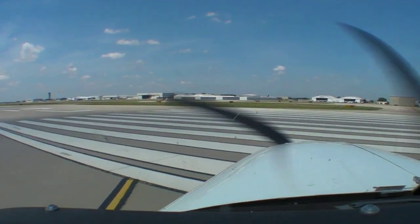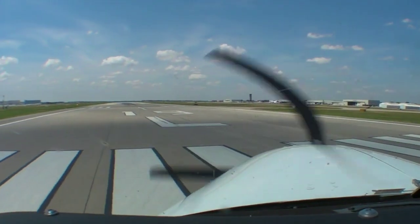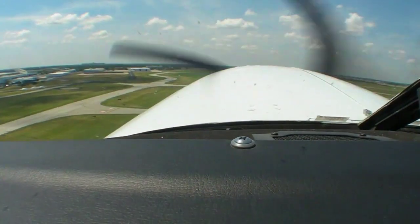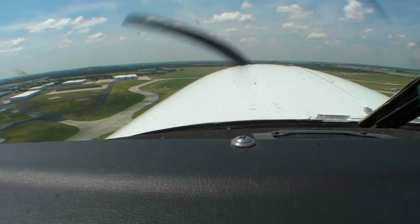It's often said that the Caravan flies like a big 172 or 182, and that's not far off the mark. Once you've mastered engine start-up and operation, the rest really is like a big 182. Even with 675 horsepower, the Caravan is easily manageable on takeoff and climb.